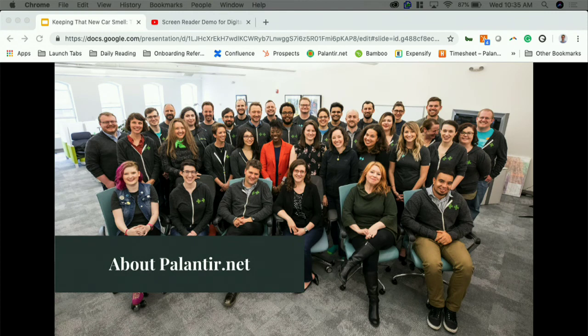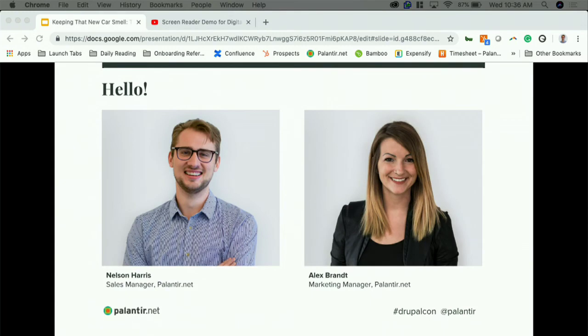So quickly before we begin, I just wanted to let you know where we're from. Alex and I are both from Palantir.net. Palantir is a full service digital consultancy based out of Chicago, and we all work fully remote — Alex is based in Portland and I'm based in Denver. We work with clients in the healthcare, nonprofit, higher ed, and government spaces, and help them create beautiful digital experiences. I'm Nelson Harris, the sales manager at Palantir.net.